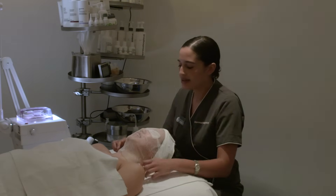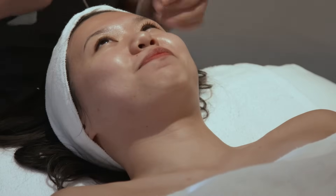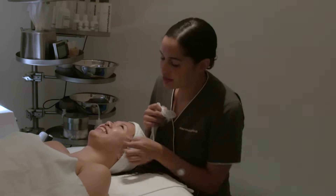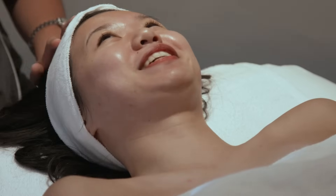All right, how's your skin feeling? It feels good. I feel so relaxed. I think I fell asleep for a good minute there. You'll definitely see the breakouts that you were worried about — they already look a little bit better, actually, not as inflamed. That's the goal.